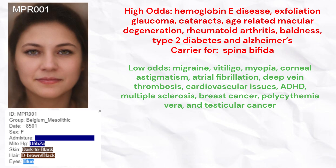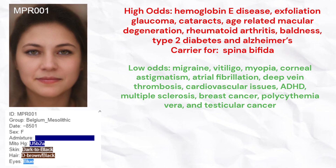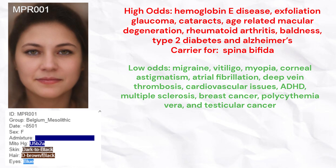She had high odds for hemoglobin E disease, exfoliation glaucoma, cataracts, age-related macular degeneration, rheumatoid arthritis, baldness, type 2 diabetes, and Alzheimer's. She carried rare risk variants for spina bifida.